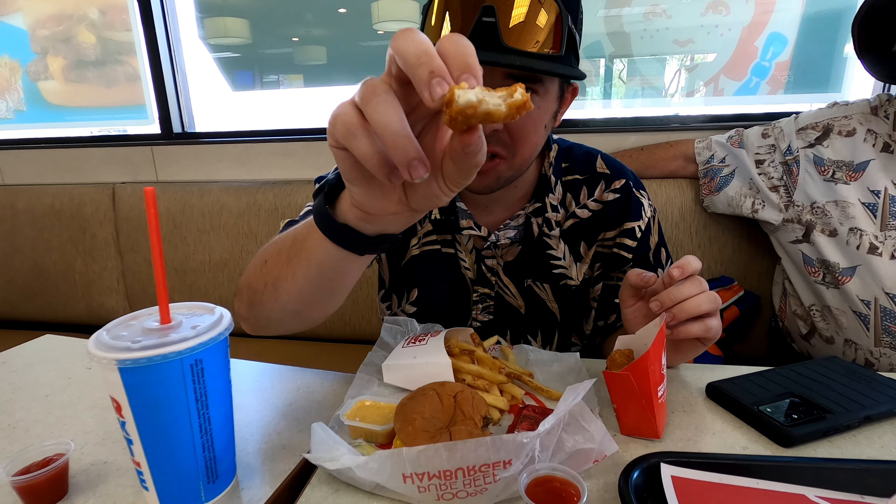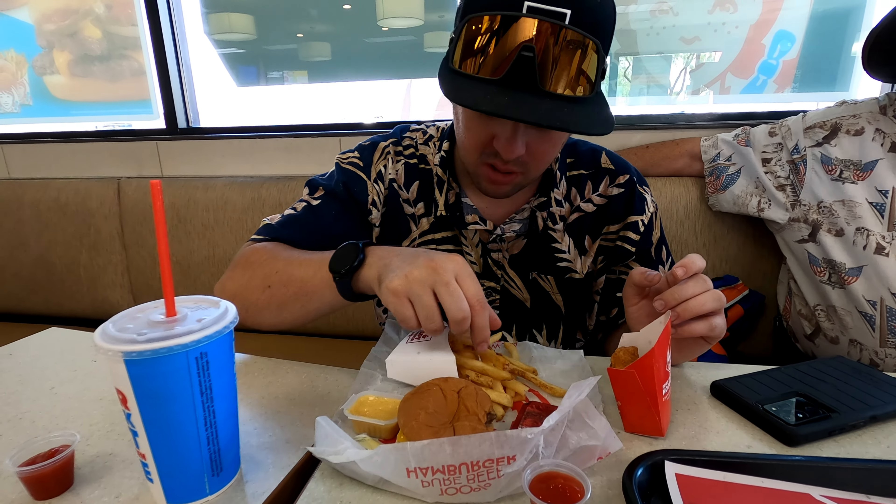Nice and hot. The nuggets are good. This is what it looks like inside — it's supposed to be white meat and it looks pretty good. Now I'm going to try a french fry. They're supposed to be hot. It's pretty hot, so I'm going to try it with ketchup. French fries are good. And then I got a soda — cherry with pepper — it's pretty good.